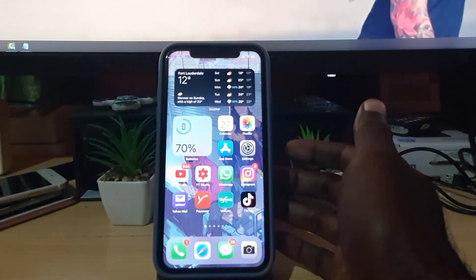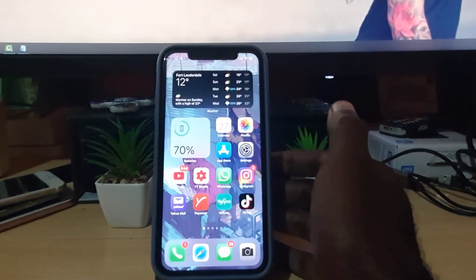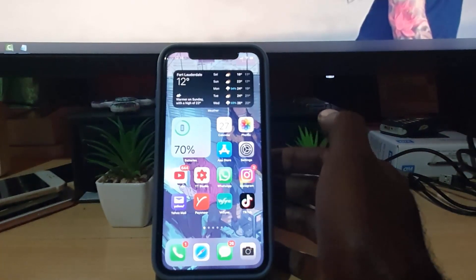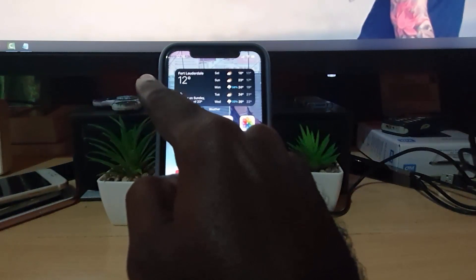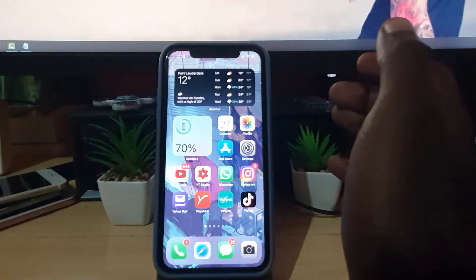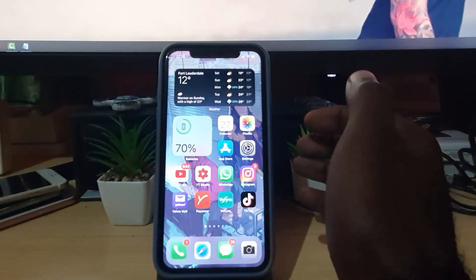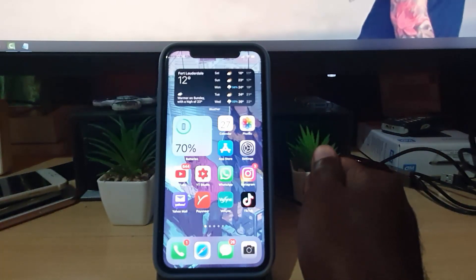Just to recap: in case your device is not allowing you to log in and it's saying that your passcode is incorrect, simply go ahead and do a reboot. Do as I showed you — volume up, volume down, then press and hold power — and the device will restart. As soon as the device restarts, you'll find that it starts to accept the password once more.